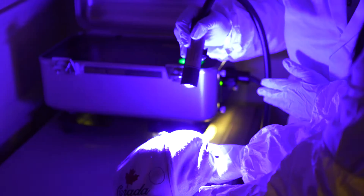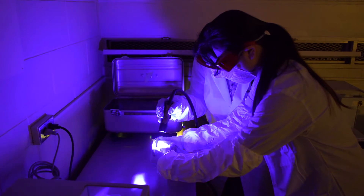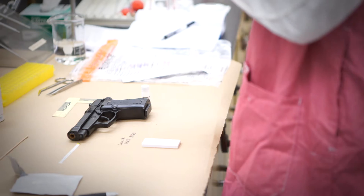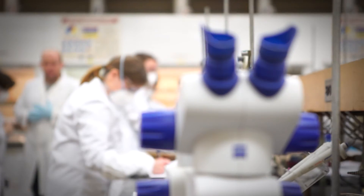Nowadays we can tell the sex of a person, the race of a person, and actual physical attributes of a person just from a crime scene sample. You can figure out the hair color of the person who left the sample, their eye color,